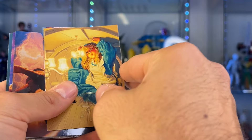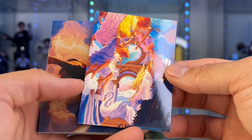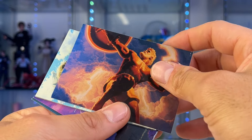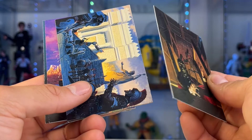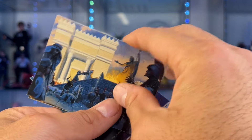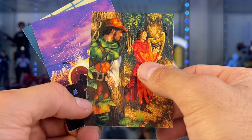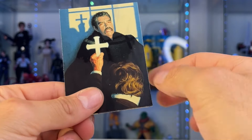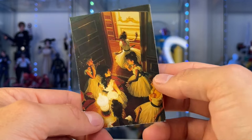We got doubles out of two card packs — some fairies, a Zeus-style guy, some Roman-looking things, and a guy about to attack a poor guy playing the harp who was probably just trying to relax. Definitely wasted two dollars — sorry about that.